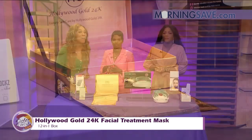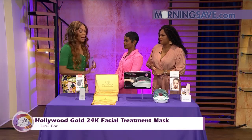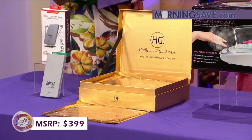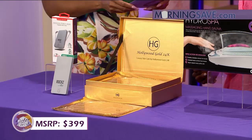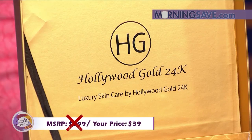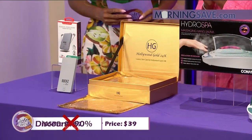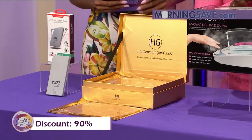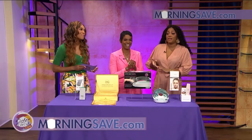If you were to buy this item at a retailer, it would cost you as much as $399 for this face mask. But with our Sister Circle Savings, you're going to love this — just $39! That is a deal of up to 90% off from our friends at MorningSave.com. Don't forget you can buy all of these products on your smartphone device.